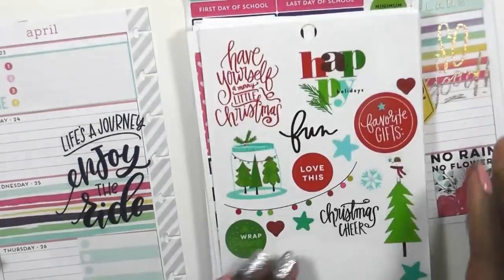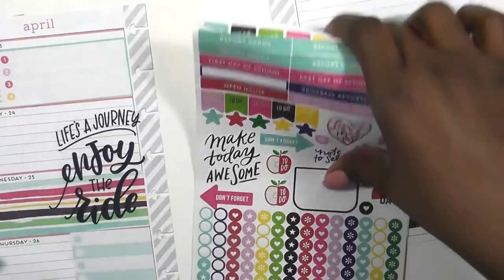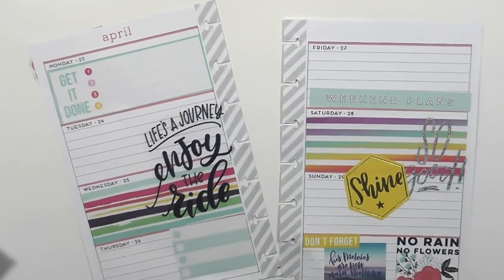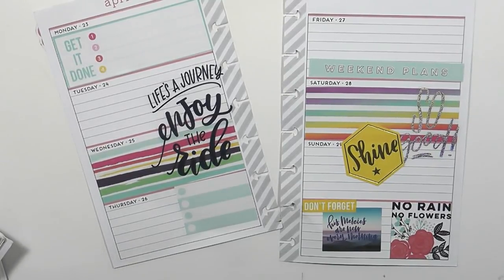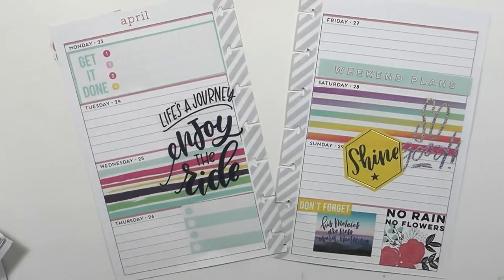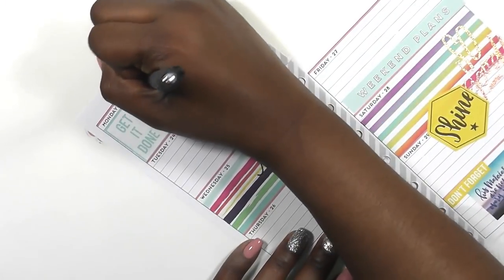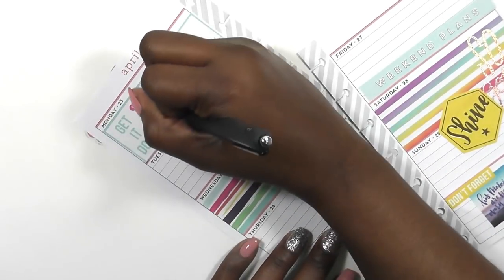I pulled up some loose sheets — I have tons of them — and I'm going to go through them and organize them and place them in a separate sticker book. If you guys want to see that video, please leave a comment below and give this video a thumbs up. I was looking for a box, but I changed my mind because when I looked at my spread I really liked the way it looks, so I decided not to change anything. Now I am going to start writing in my planner, writing down all of the things I have going on for the week.